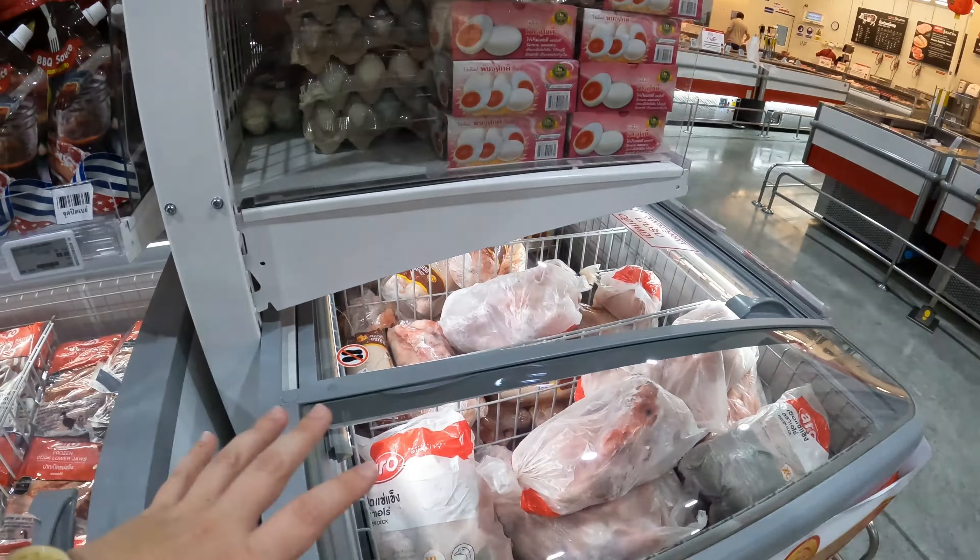Duck fillet — that's fine. Duck intestines, right here. The fillet and intestines actually look very similar, just a different texture. Duck feet. Pretty much every part of a duck you can imagine. There's internal organs — here's gizzards, here's giblets, here's just the skin, and liver. These folks do not waste. I'd much rather buy it here in a very clean refrigerated shop than in a market.